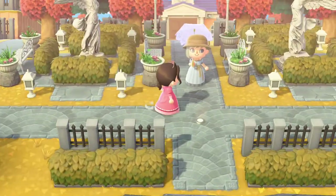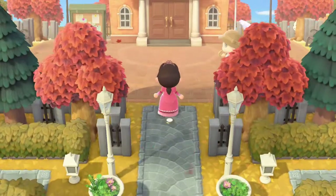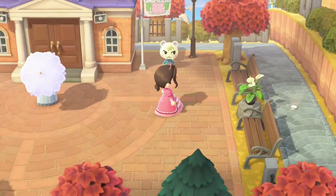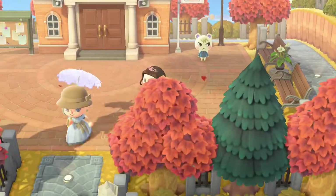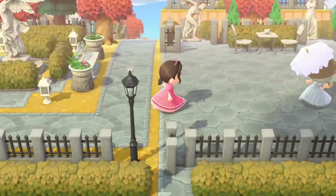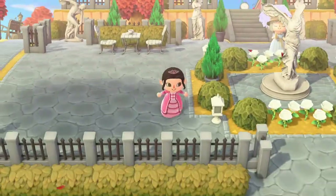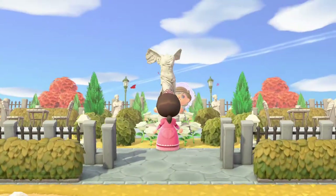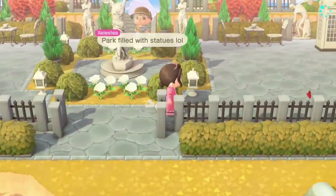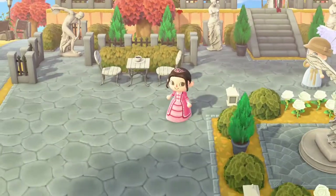This is the entrance — I love it, it's so simple yet so symmetrical. I love the statues, and this is honestly such a good Resident Services entrance — I don't think I've seen one like this yet. This island has a major fall vibe, and there's a park here with statues, chairs, hedges, shrubs, and flowers surrounding everything. I love it.